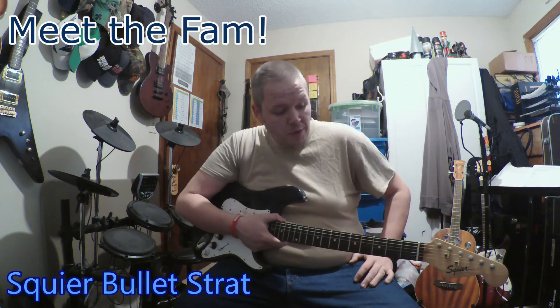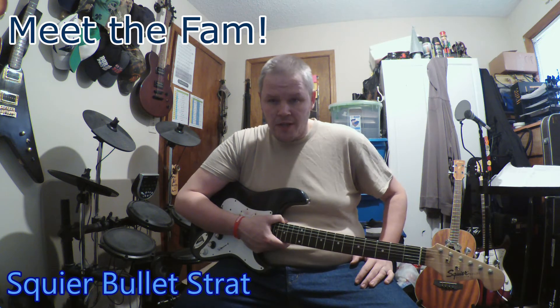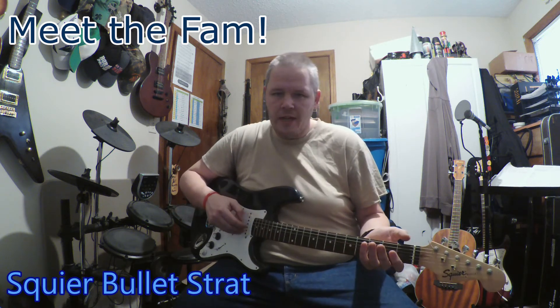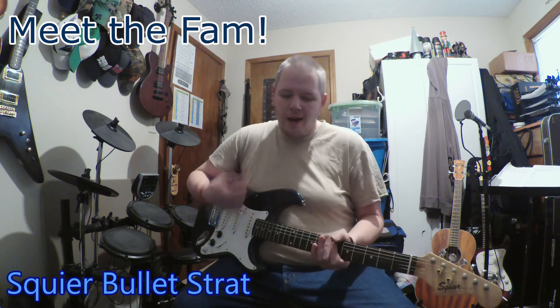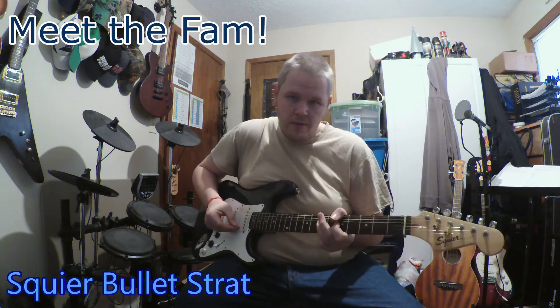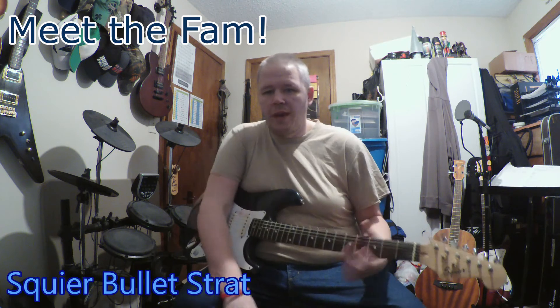As far as tuning on this one, I keep this one tuned to what you'd call Stevie Ray Vaughan tuning — a half step down. So it's E flat, A flat, D flat. I do that mainly just to have something in that tuning, and also because Strats tend to sound really good tuned down like that.